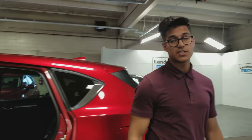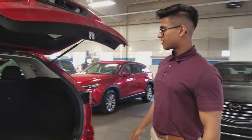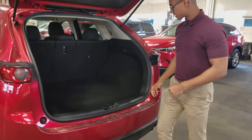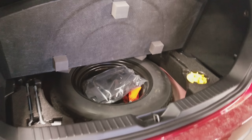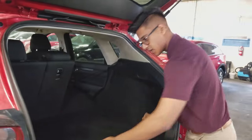Now let's go to the back and let me show you the best part of the CX-5, which is the trunk space. Mazda has lots of storage space in the back and these seats are very easy to fold down — all you do is pull on the lever and the seat just falls down just like that. Underneath here would be your jack and spare tire, and you have additional storage cubbies on both sides.